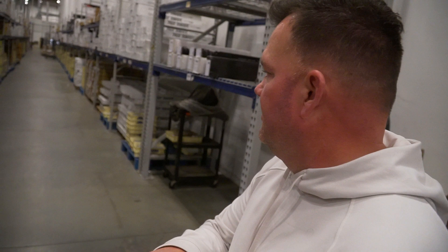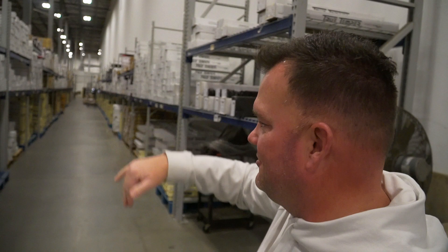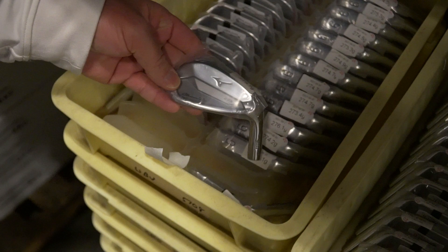Once everything gets inspected here, it moves into these racking rows and just gets put up for storage. Generally the club heads go on the bottoms because they're the heaviest, with shafts and grips on the second and third levels — lightest as you go up.